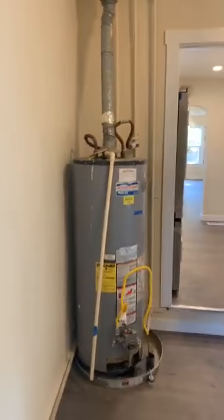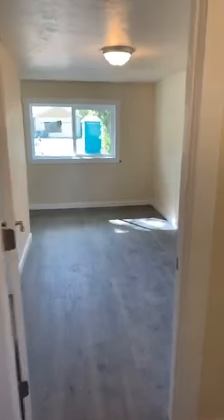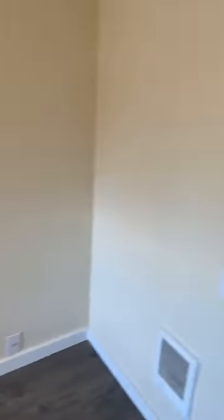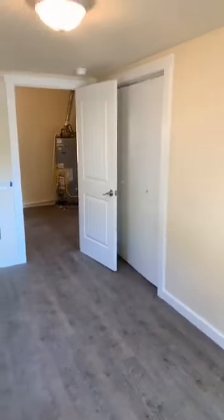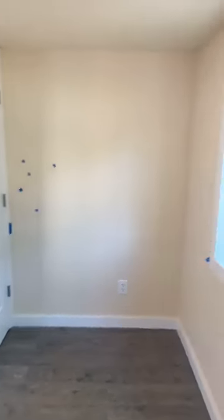Washer and dryer hook-up. And then into the third bedroom — it's getting some touch-up as well, just down to the final paint. Closet.